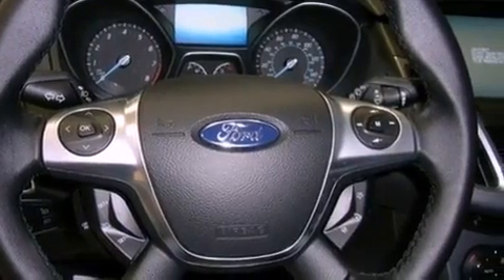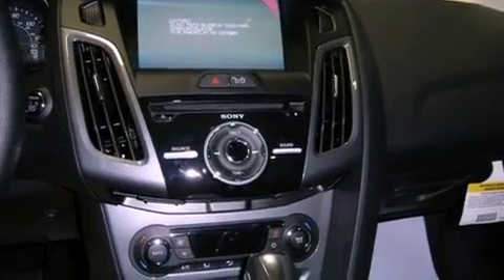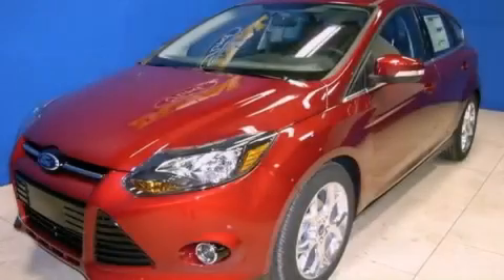The heated seats can warm you up in seconds, keeping you and your passengers comfortable the whole trip. Call now to find out how you can own this breathtaking vehicle.